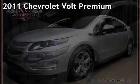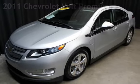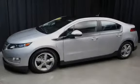Presenting a pre-owned 2011 Chevrolet Volt Premium. This four-door hatchback has a four-cylinder, 1.4-liter i4 engine, with front-wheel drive and an automatic transmission.